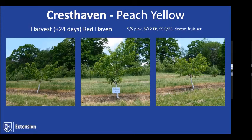Cresthaven was put in the study because it's an old standard but still a good peach. One negative is that Cresthaven trees tend to crop themselves out and are rather short-lived. You can combat this by keeping trees alive longer with multiple applications of fertilizer — split applications, one in early spring and another in June. For us, full bloom was around the 12th of May. We have a decent crop, a little lighter than other varieties in trial, but certainly some fruit. We'll compare flavor and take notes on harvest dates.